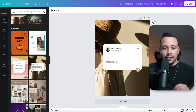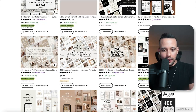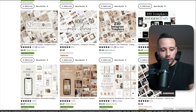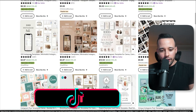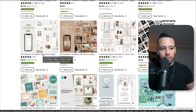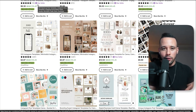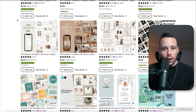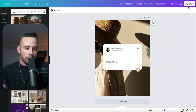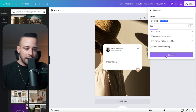If you notice on Etsy, sellers don't sell just one template — they bundle them together. They offer 250, 300, 400, or 525 Instagram templates in one listing. So all you have to do is go through 50 to 100 of these templates, download them to your computer, put them in a folder, and your product is ready to go. Just click Share, then Download.